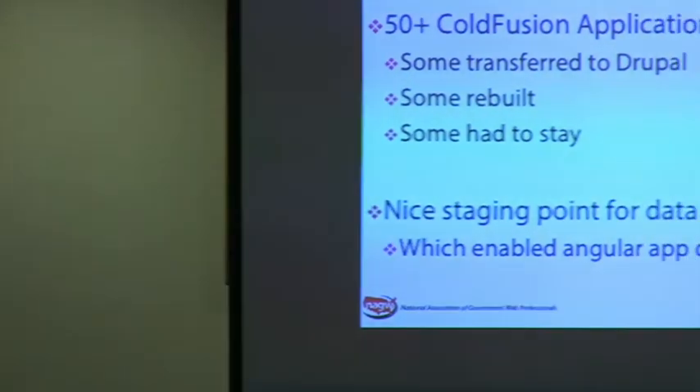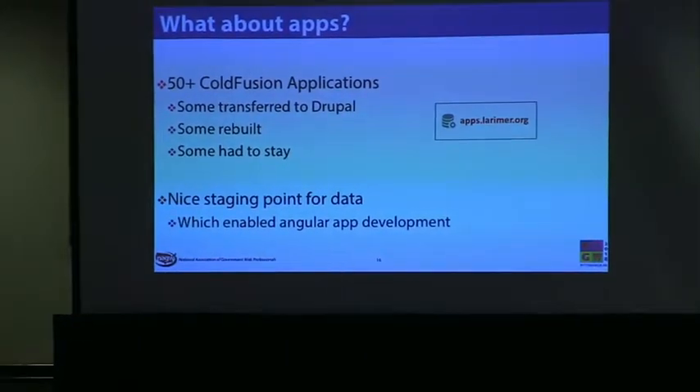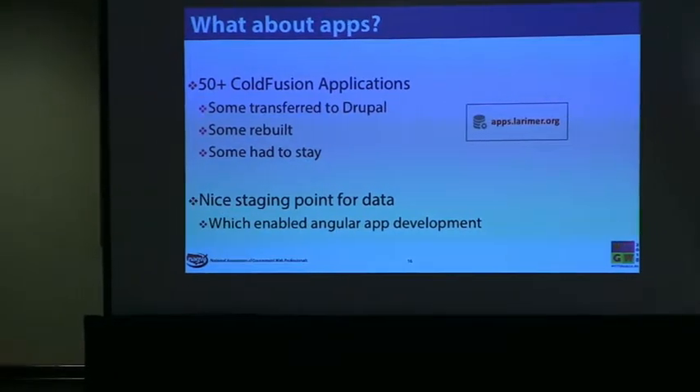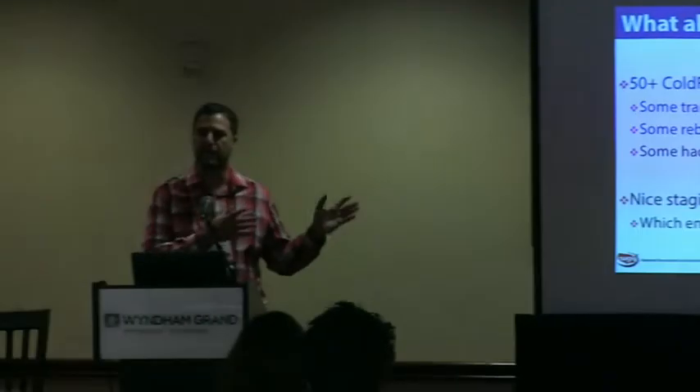What about all the apps? There was ColdFusion, ASP, and other things I didn't even know what they were. Most apps were easy to bring into Drupal, and some we rebuilt using Angular sitting on our Drupal site. But some had to stay because they were big complex apps that would have drowned the project — one of them prolonged the project by about two months. So we built apps.larimer.org, put a look and feel on there, and let people get to those old apps — about six big ones — with a plan to rebuild them over time.